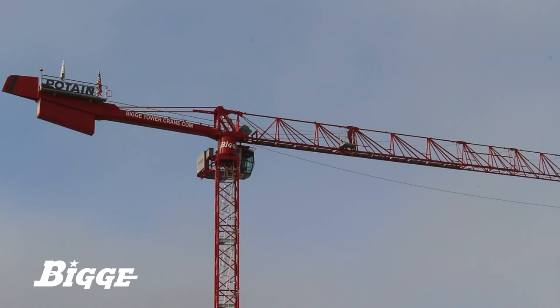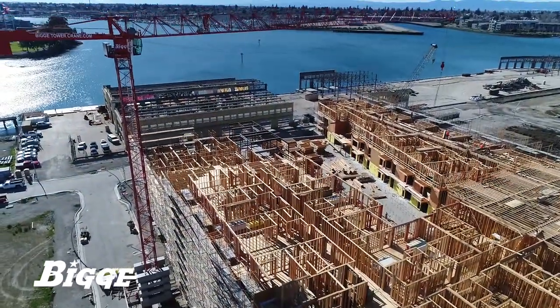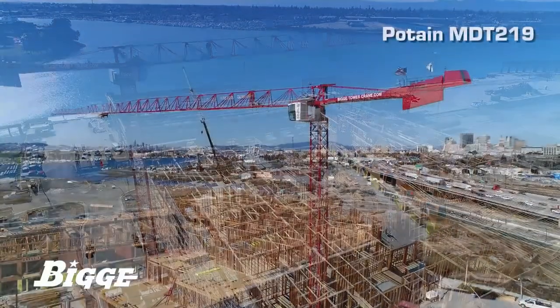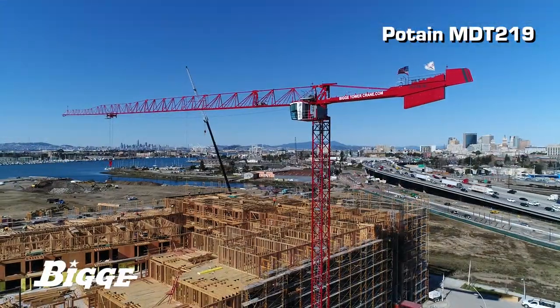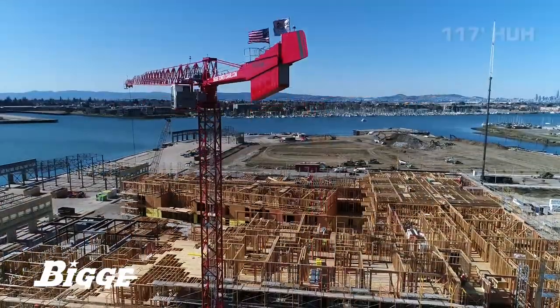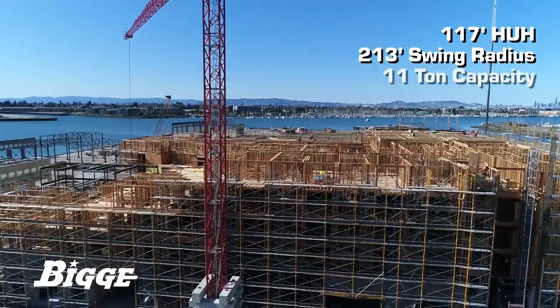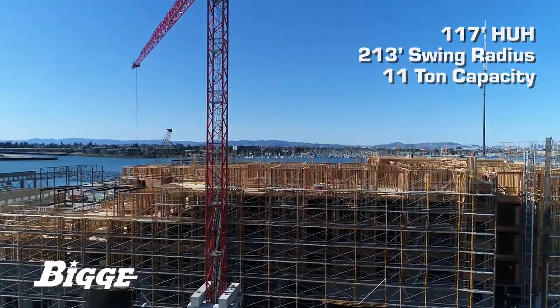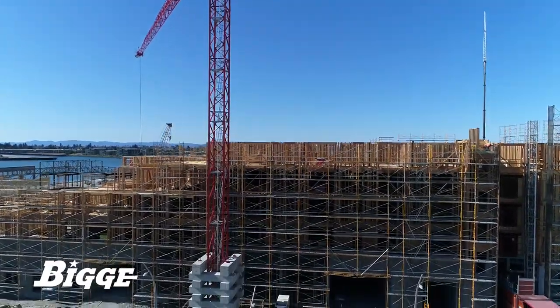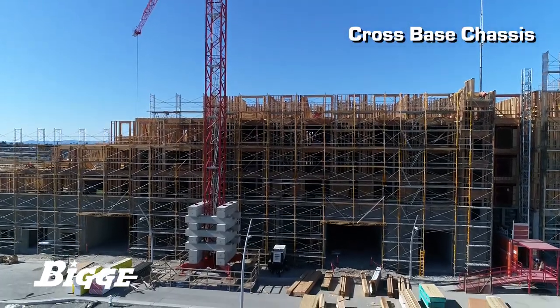Biggie was awarded the contract to provide a tower crane and construction hoist to assist in the very first phase of construction. The Potain MDT-219 is ideally suited to move materials throughout the job site, operating at a 117-foot height under hook with a 213-foot swing radius and a capacity of 11 tons. This installation employs a cross-base chassis, eliminating the need for a concrete foundation and expensive consumable anchors.